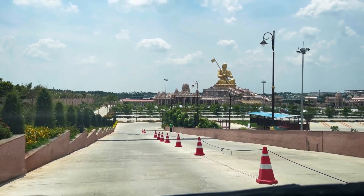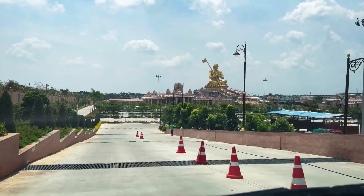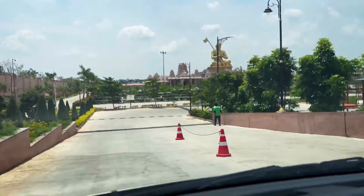The monument is open for visitors from 11 am to 8 pm and remains closed on Wednesdays. The ticket entry is 200 rupees for adults and 125 rupees for kids.